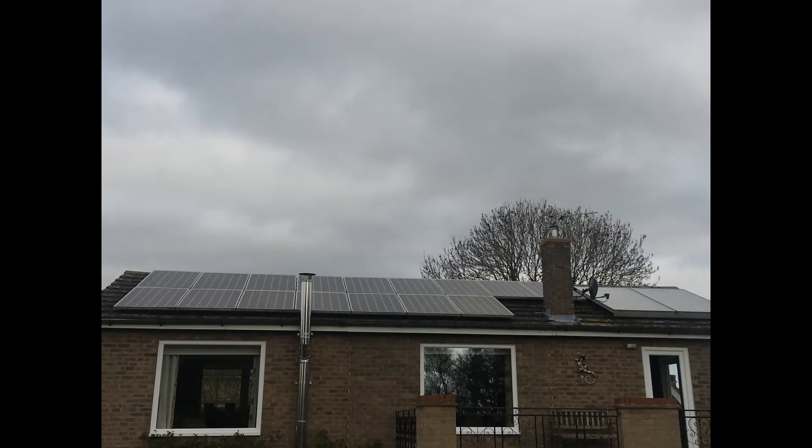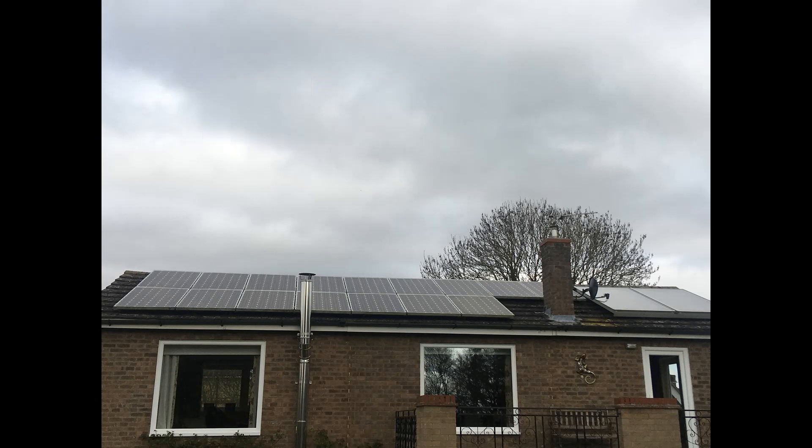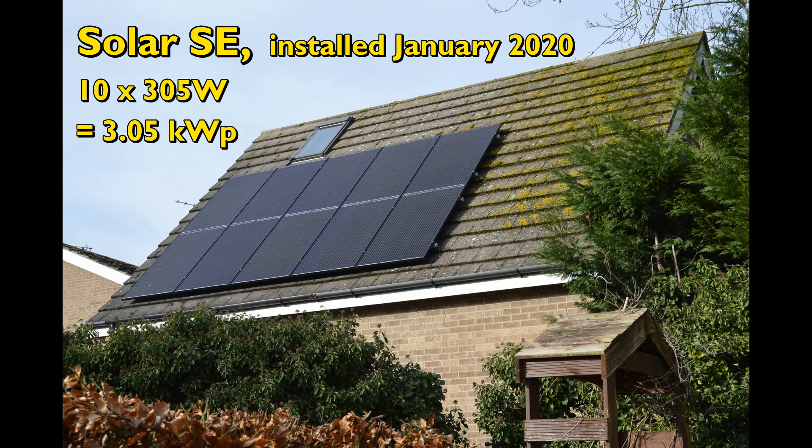Hello, welcome to my summary of electrical usage at our property in Huntingdonshire, England for the calendar year 2022. At the end I'll give a few details about the investments made in our systems since October 2011.